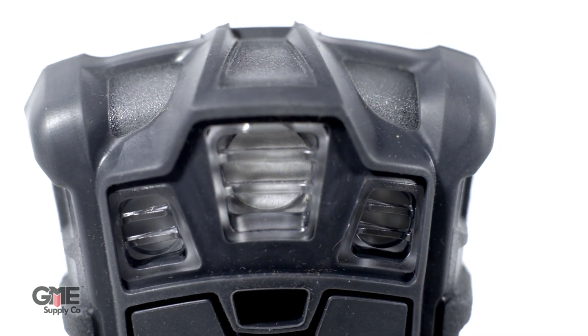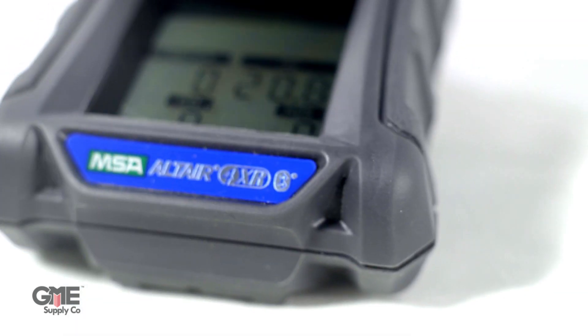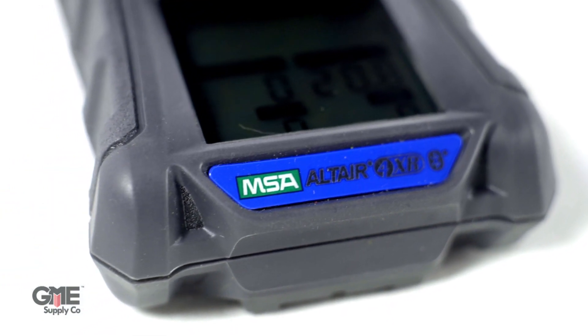While this gas detector uses Xcel sensors to measure with impressive accuracy, it also includes features that make it durable enough for the job site. Its lithium polymer battery lasts up to 24 hours and it's compatible with Altair Connect, which provides detector updates, calibration reminders, compliance reminders, live readings, and more.